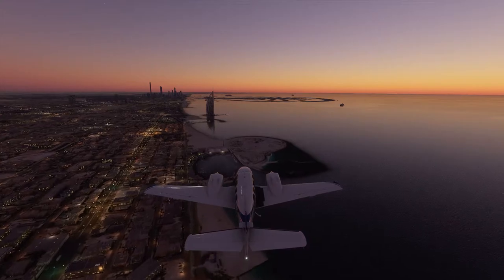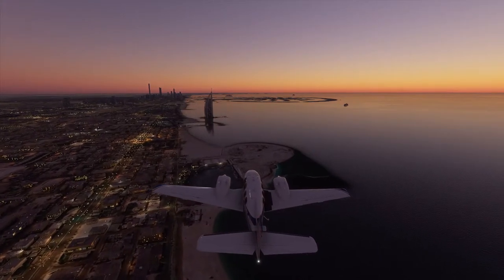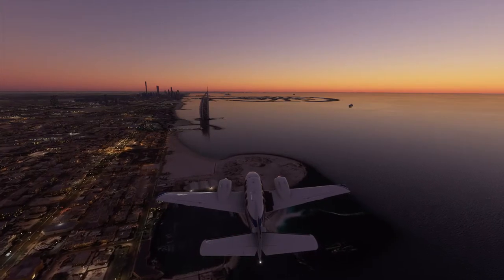X-ray Gulf Sierra, you are leaving my airspace. Resume own navigation. Contact approach on 122.5.